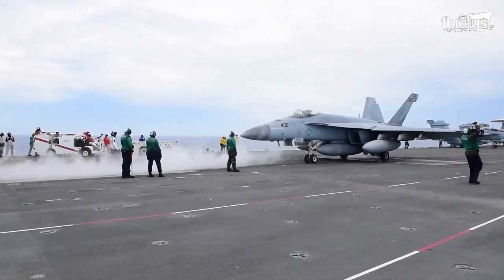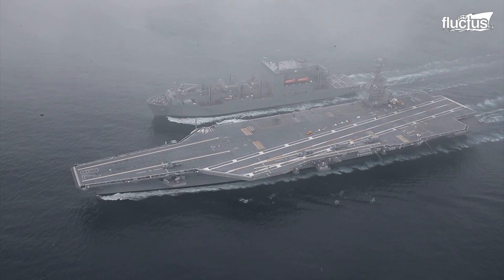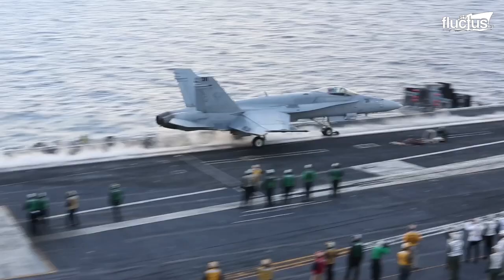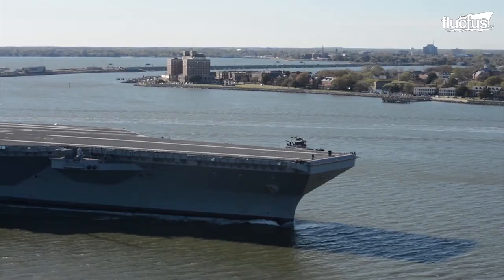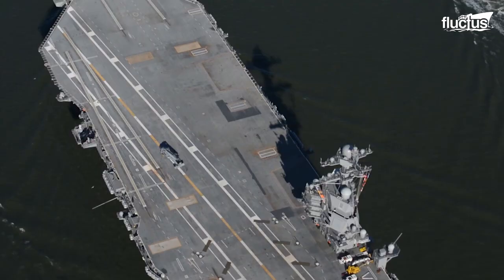There is very little margin for error in its flight deck operation, as the pilots only have about 300 feet of runway to work with. Known as carrier-based aircraft, there are only a few that have been built to operate on the aircraft carrier.